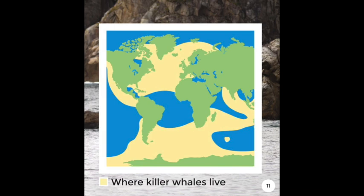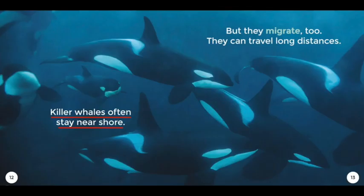Habitat: Killer Whales live in oceans around the world. They swim in groups called pods. Yellow is where Killer Whales live. Killer Whales often stay near shore, but they migrate too. They can travel long distances.